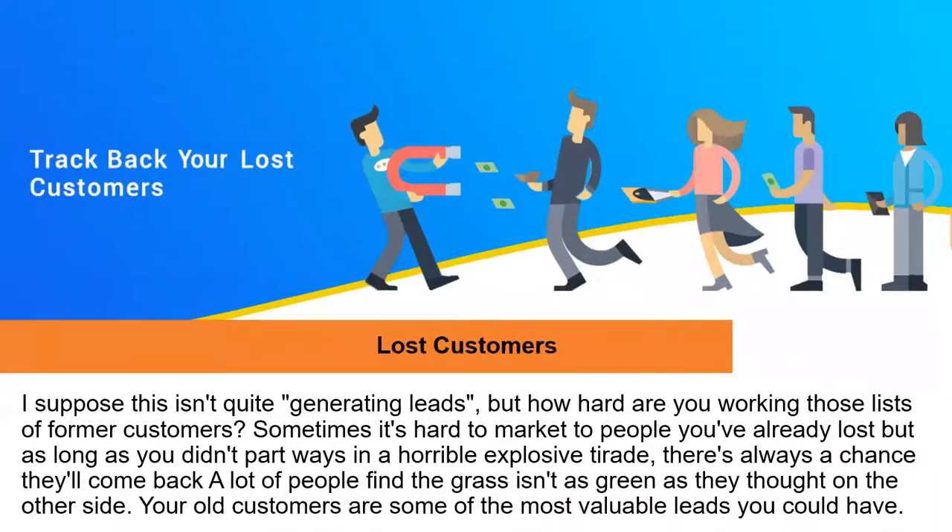What about your lost customers? This isn't quite generating new leads, but it's a way to fill the pipeline and keep the calendar full. How hard are you really working those lists of former clients and former customers? Sometimes it's hard to market to people you've already lost, but as long as you didn't part ways in a horribly explosive tirade, there's always a chance they'll come back. A lot of times people thought the grass was greener on the other side and it wasn't. Your old customers can be some of the most valuable leads you have.